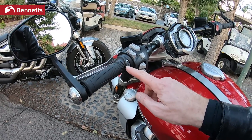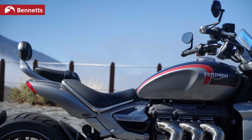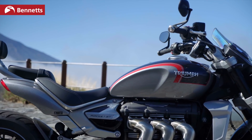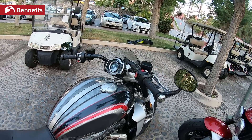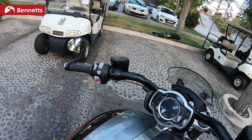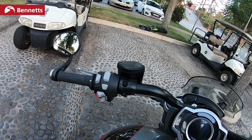The heated grips are an optional extra on the GT; it comes as standard. 18-litre fuel tank and they're claiming around 41 MPG. So many bits and pieces on here: hill hold control, cruise control, cornering ABS, and there's a USB charger under the seat.